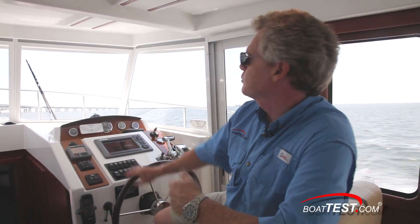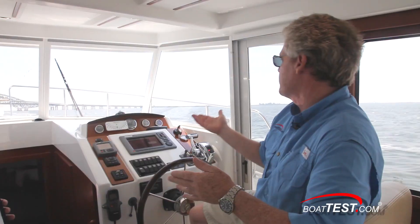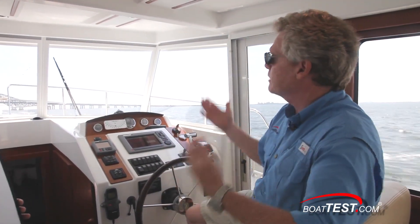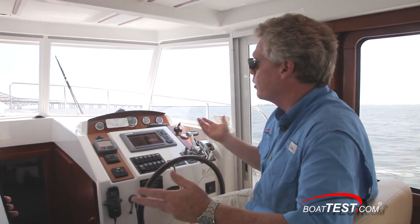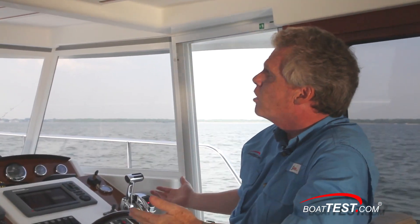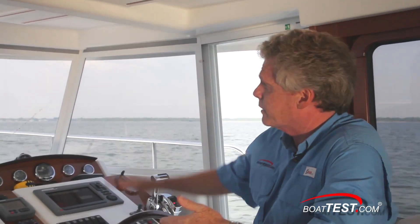At low speed the Swift 34 tends to ride a little bit bow-low, so most of the weight is forward. But that's a good thing, because once you get up to speed — I'm at about 2500 RPM right now — we're riding at roughly 3 degrees bow-high, so I've got excellent visibility all around while cruising from the lower station. Because most of the weight is forward, at low speed we take a minimal amount of spray over the rails, but once you bring the speed up and get the bow up, you won't have that problem.